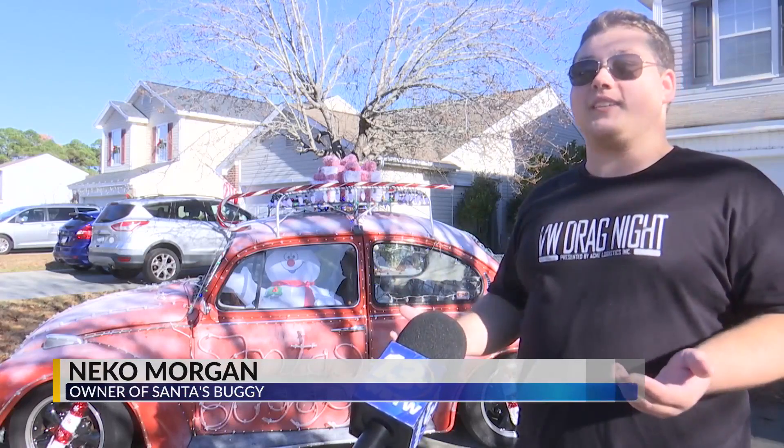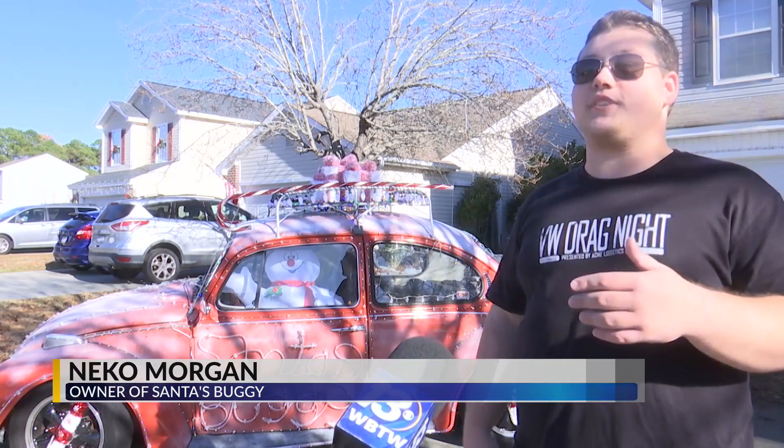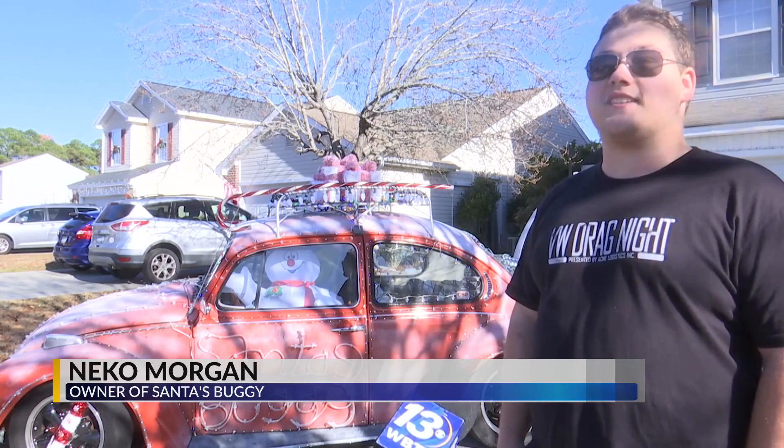Driving around, way more people get to see it, so that was cool — just being able to spread the Christmas cheer to so many people and getting them to see something that you don't really get to see a whole lot.